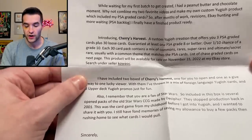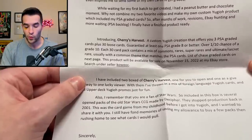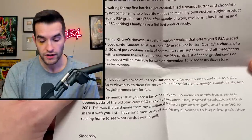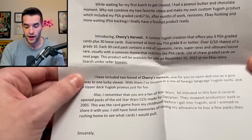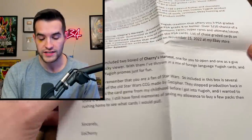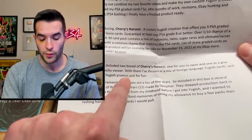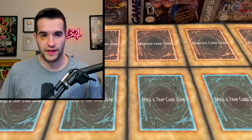This is called Cherry's Harvest — a custom Yu-Gi-Oh creation that offers three PSA graded cards plus 30 loose cards. Guaranteed at least one PSA 9 or better, over a one in ten chance to grade a 10. Each set of 30 cards contains a mix of commons, rares, super rares, ultimates, and secret rares, usually with a common theme that matches the PSA cards. The list of chase graded cards is on the next page. This is from EO Cherry — that's his name, or I guess that's his business.